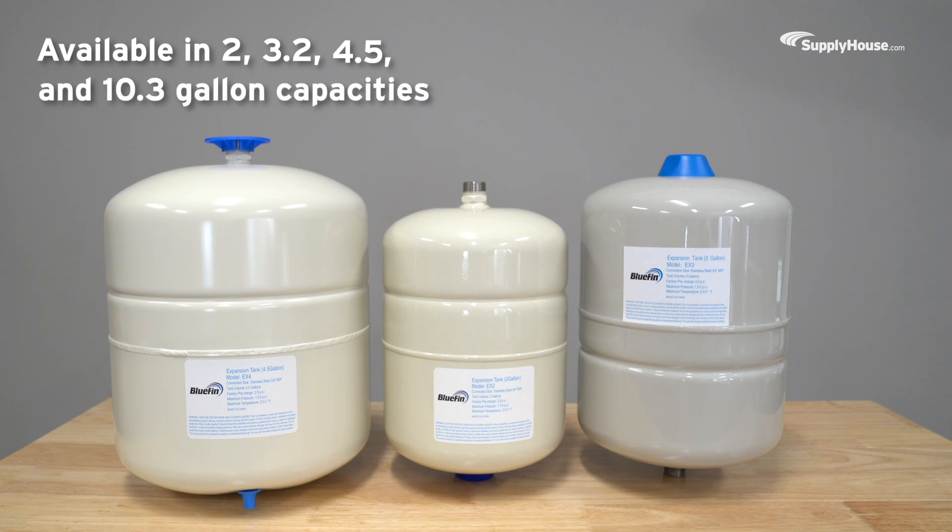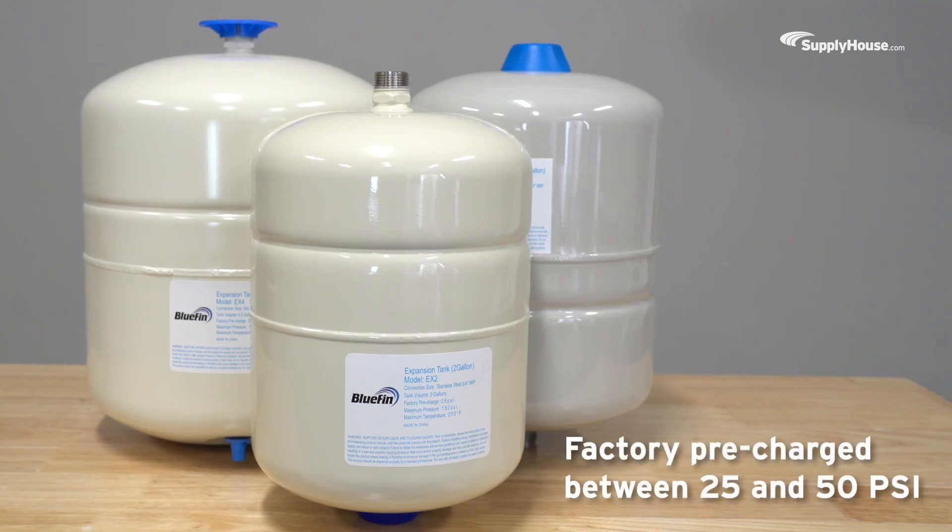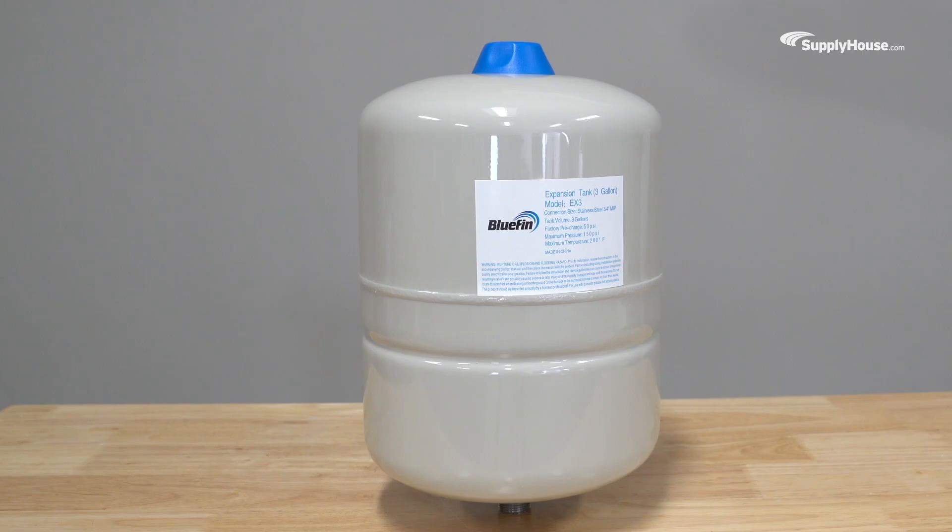Available in 2, 3.2, 4.5, and 10.3 gallon capacities, Bluefin potable water expansion tanks offer a size for every system. Each Bluefin expansion tank comes factory pre-charged between 25 and 50 psi, so you can easily adjust it to the exact amount your system calls for.